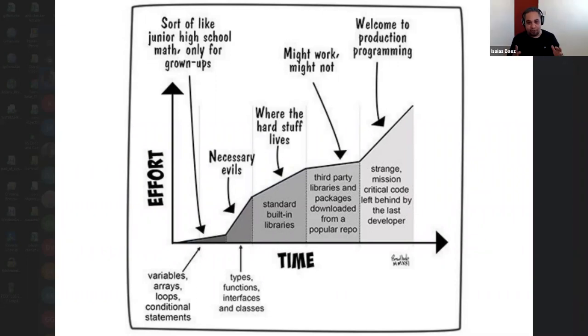Going further still, where the hard stuff lives - it says standard built-in libraries. Now this one doesn't apply much to AutoHotKey because AutoHotKey doesn't have standard libraries. If it did, you would actually have to learn those things - what kind of libraries you have available for your code.